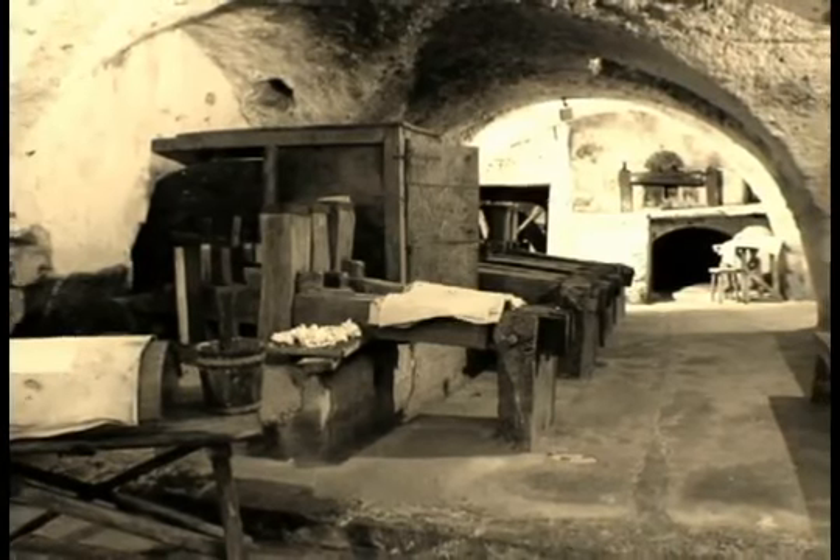Arabs made paper their number one communication vehicle. It is, thanks to them, the first great mass medium.